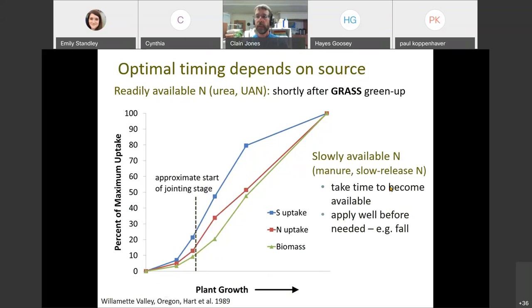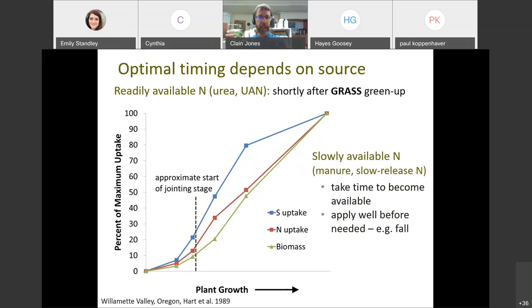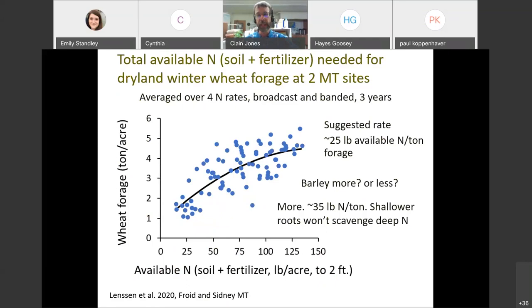A private question came in: would you want to sample deeper than two feet for a winter wheat hay? You probably would, going back to that graph. MSU guidelines are all based on two feet of sampling because we found the best correlations around two feet. But something like winter wheat that roots deeper - you're probably missing nitrogen and you'll get a more accurate fertilizer estimate by going deeper.